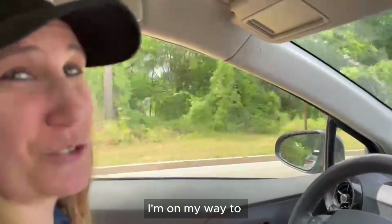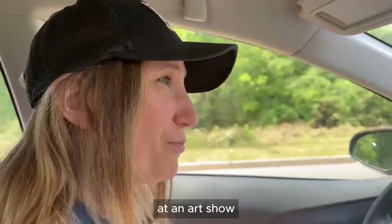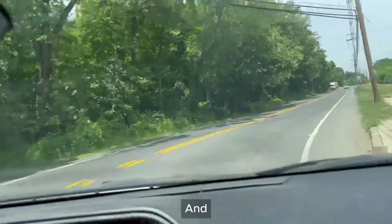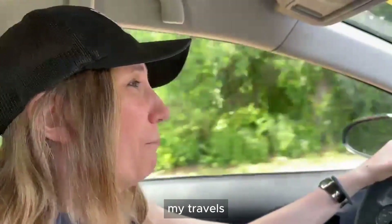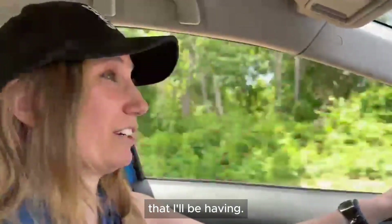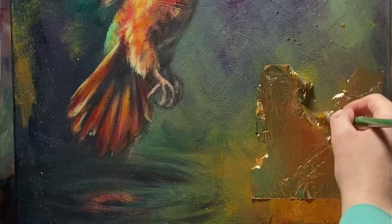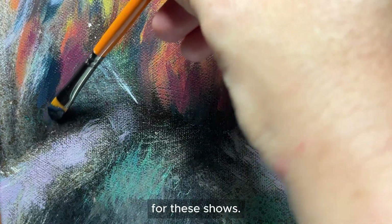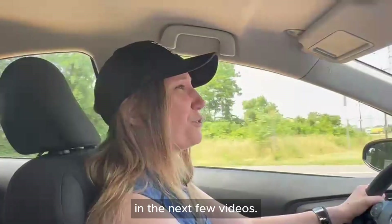I'm on my way to drop off some of my art at an art show. I'm hopefully going to be documenting my travels and the different shows that I'll be having. I know you guys haven't been seeing a lot of videos from me lately — this is why. It's been busy with a lot of the pieces I've been working on for these shows, but you'll be able to see some of them in the next few videos.